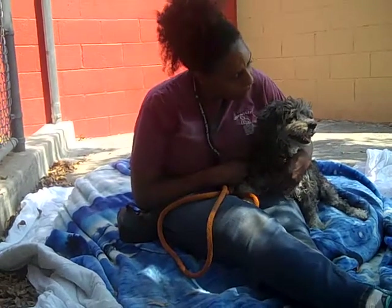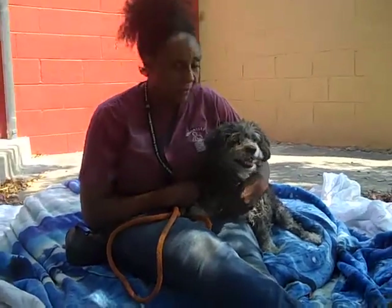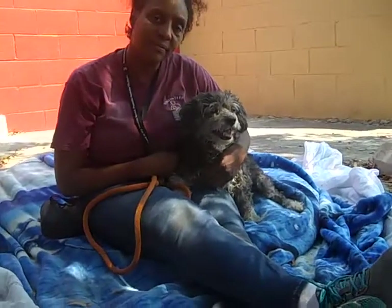Come on down to the Baldwin Park Shelter and meet Sebastian. We love him. We think he's a sweetheart, and we know you will too. Thank you.